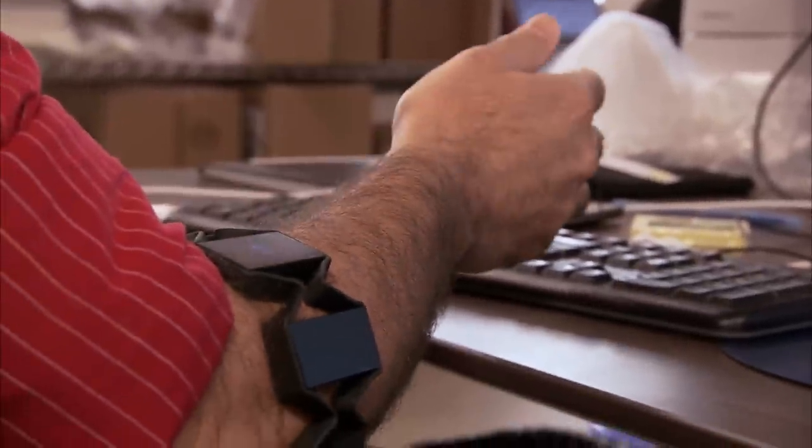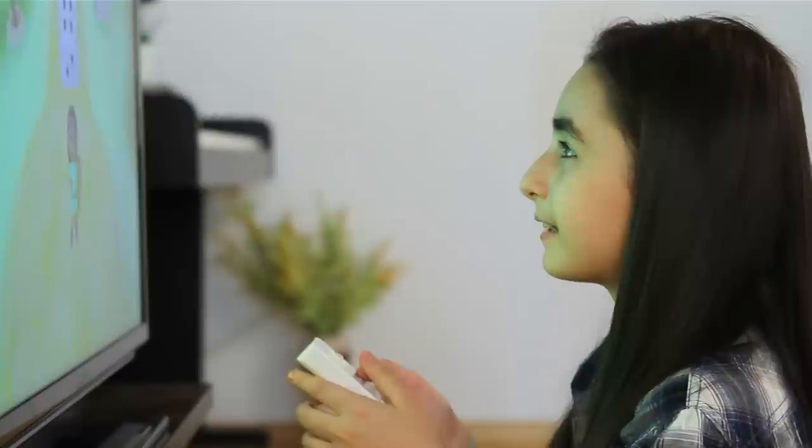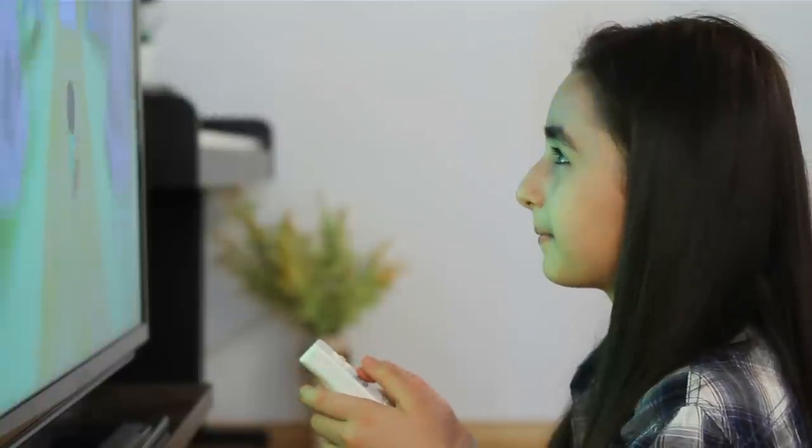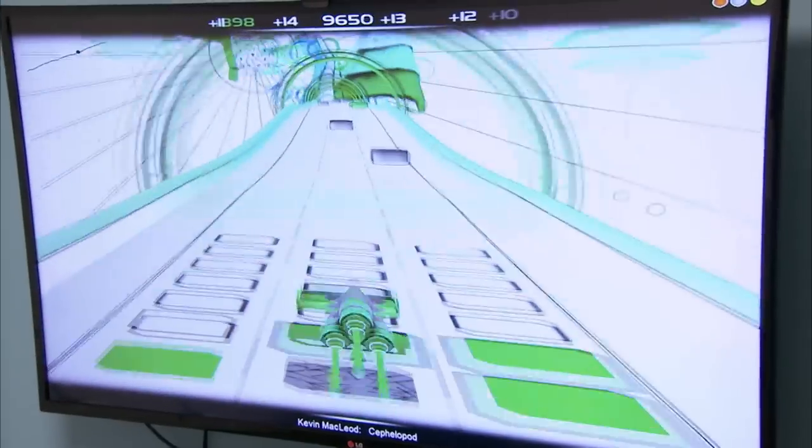If you're a gamer, the Myo is a game changer because it's small and sleek, immersing you in your game without having to wear a bulky head device or find the sweet spot in front of a sensor. New technology often makes its way into gaming first and then spreads to other areas. You can play any game integrated with Myo, allowing your movements and gestures to manipulate the game's controls.